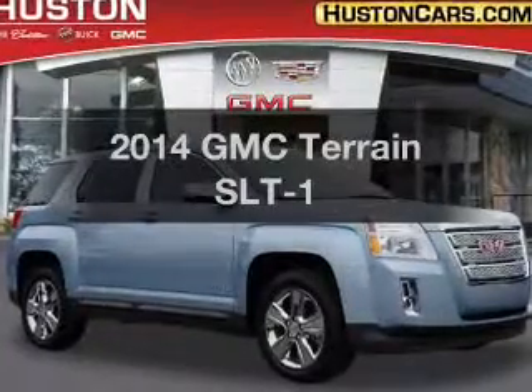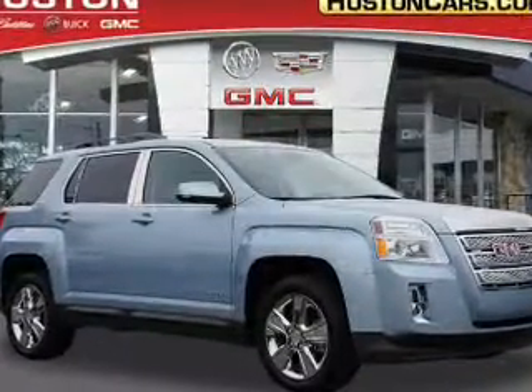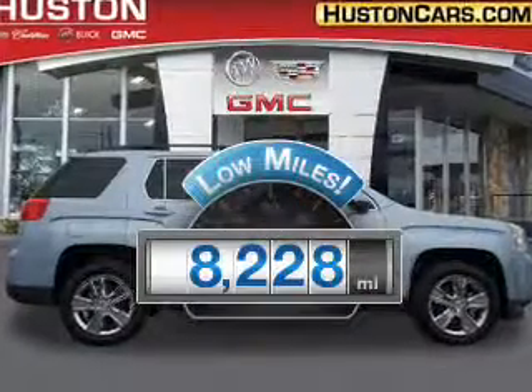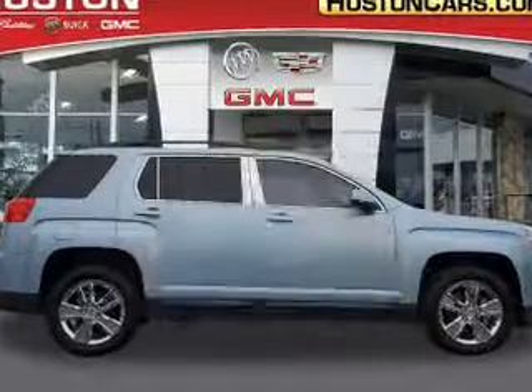Get noticed in this 2014 GMC Terrain. This is the set of wheels you've been looking for. With low miles, this automobile will take you far and get you where you want to go.